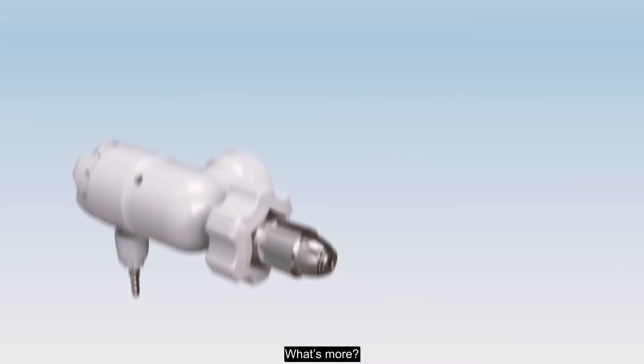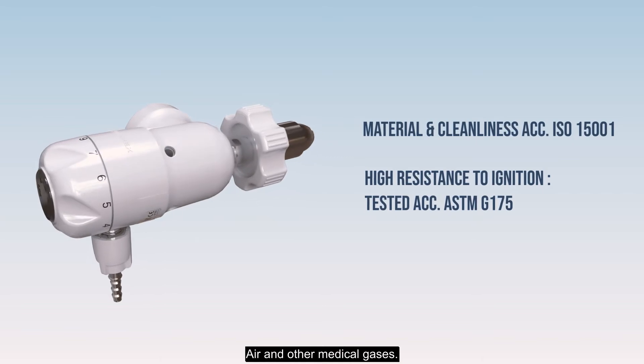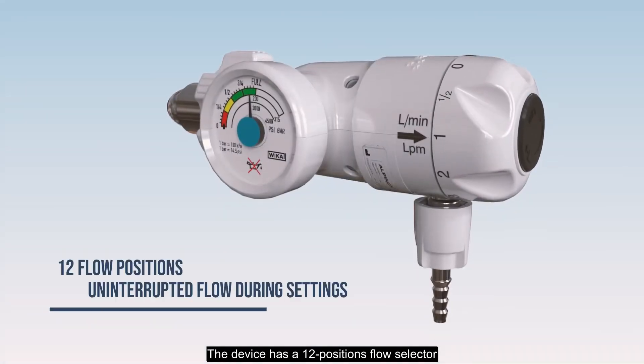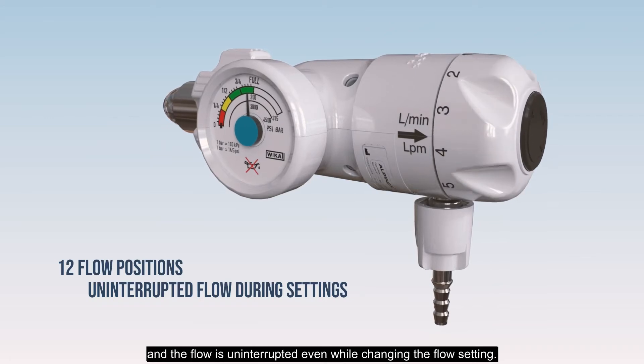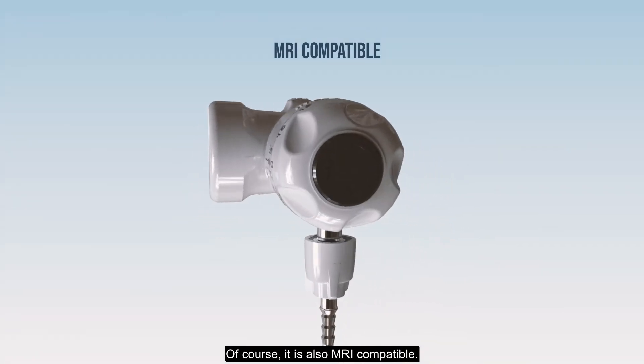What's more? The Alpinox new generation is compatible with oxygen, air, and other medical gases. The device has a 12-positions flow selector, and the flow is uninterrupted even while changing the flow setting. Of course, it is also MRI compatible.